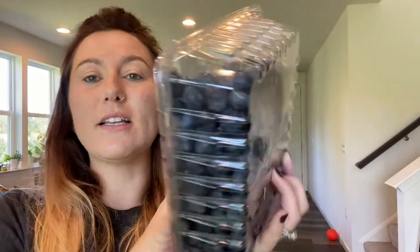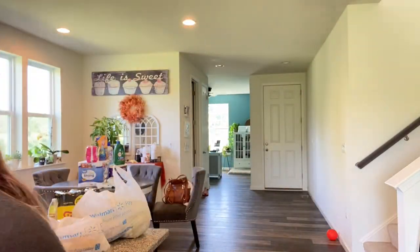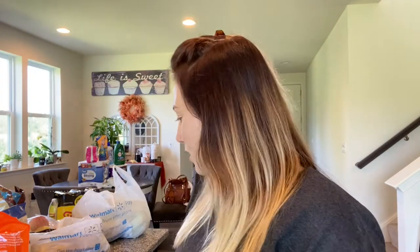We have a three-pack of romaine lettuce and a large container of blueberries. They looked really good so we grabbed those.